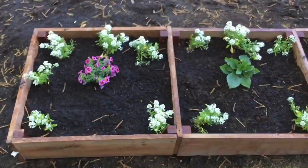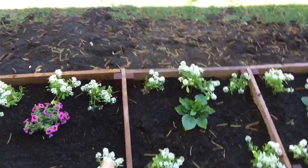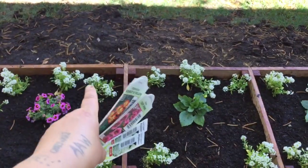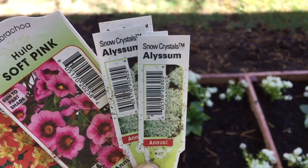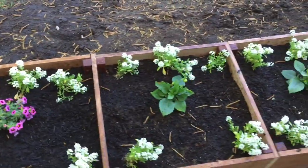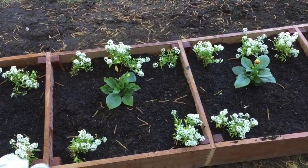Hello, good morning! So my daughter and I planted these today. The white ones are the Elysium — I believe that's how you pronounce it — Snow Crystals. Those are really pretty and they came in a big plot, I don't know how many are in there.